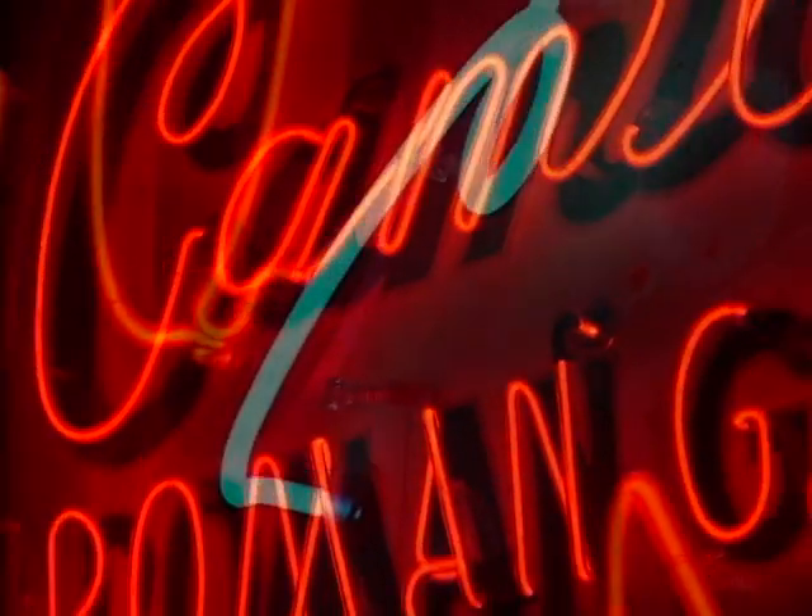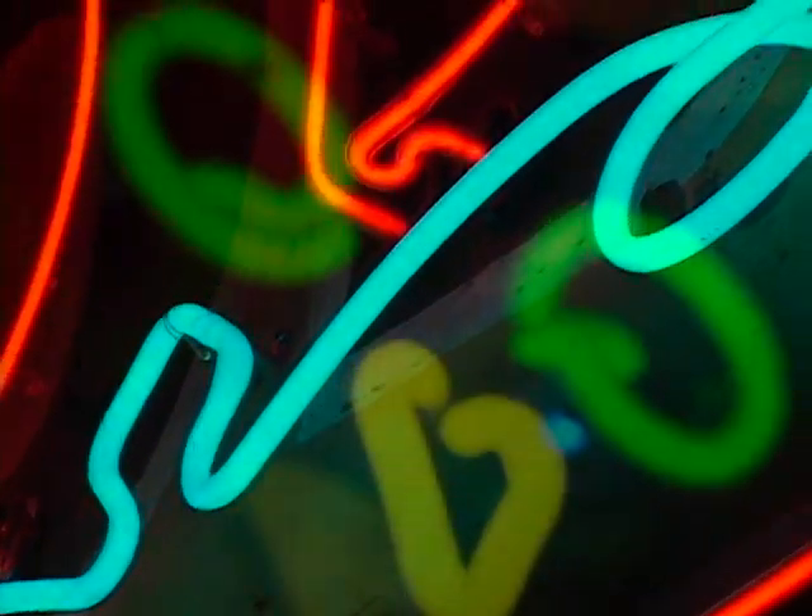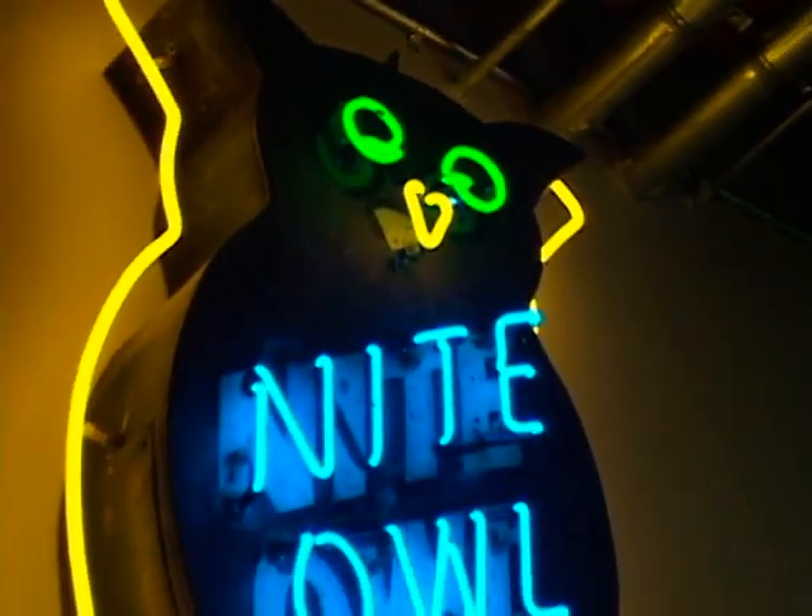When you're exploring the museum, keep an eye out for the many neon signs. It's art made with light! Cool!